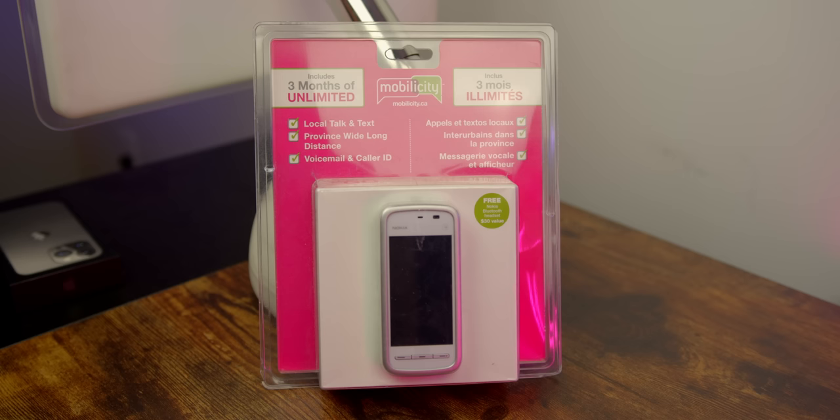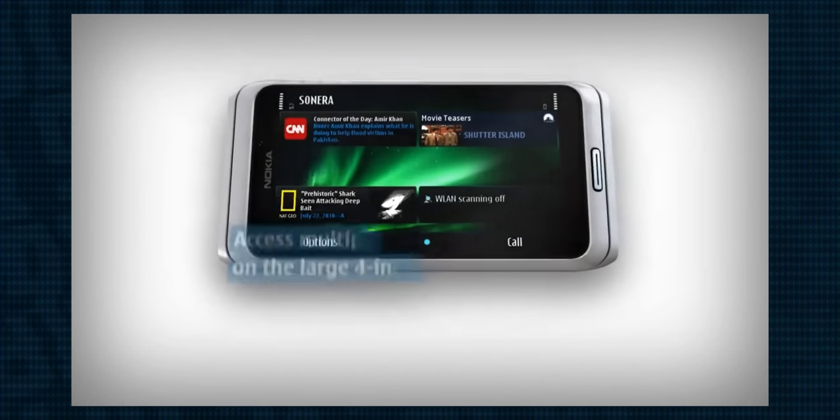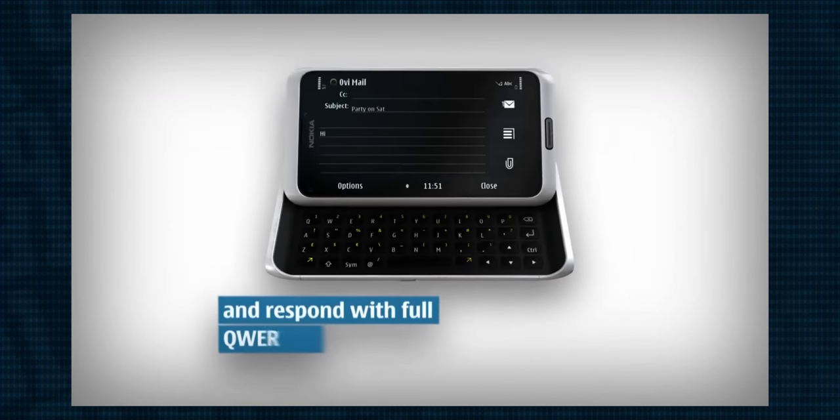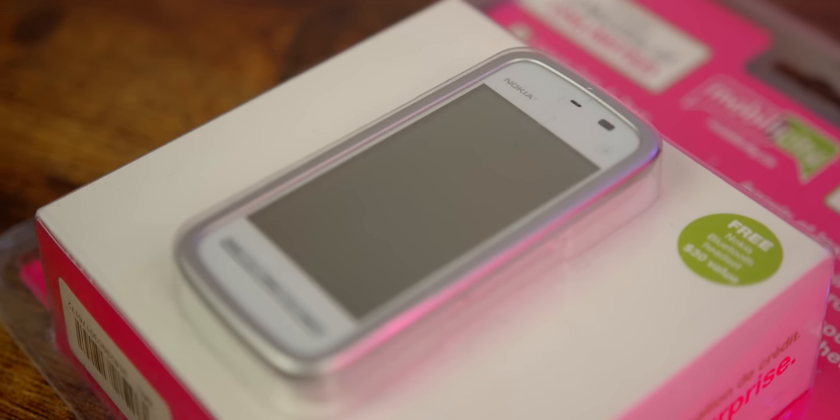It runs neither Android nor iOS, but instead Symbian OS — a discontinued mobile operating system created in the late 1990s that would hold as high as roughly 70% of the global smartphone market share in 2006. Today we're going to unbox this brand new, never-used Nokia 5230 and see just what this phone and operating system is all about. If you've never heard of the phone or Symbian OS, don't feel too bad — neither did I. I'll quickly cover some context behind the Nokia and then get into the unboxing.